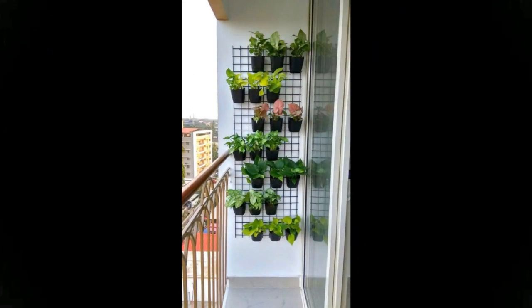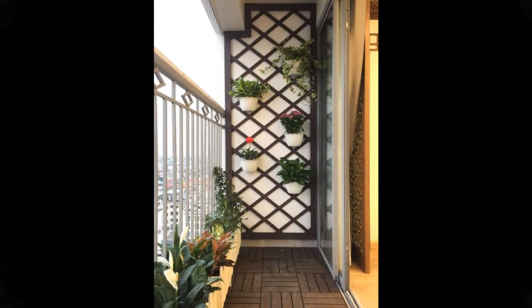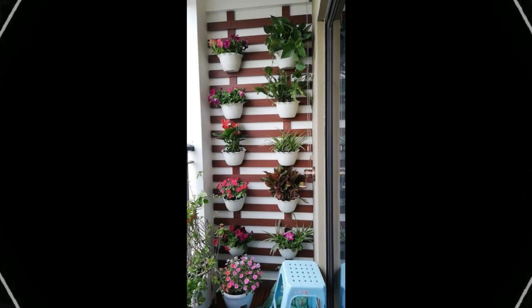One look at this balcony and it has us falling in love with it. Clear blue skies, a hot cup, a nice book — and you perched atop the sunshine chair. Oh, and the cherry on the cake: the furniture is all weather-resistant.